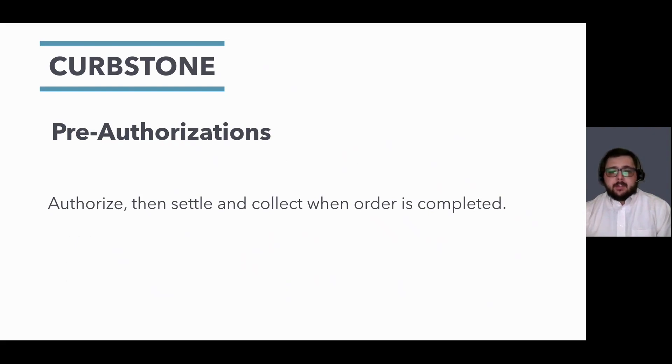Another major benefit to using our software is the ability to pre-authorize cards, specifically in the manufacturing industry. Curbstone gives you the ability to authorize a transaction and hold the funds, but not charge the card until the order is processed and ready to go — making sure you receive your payment before even starting the order.